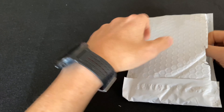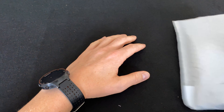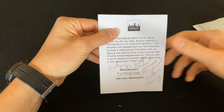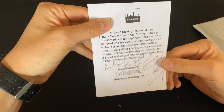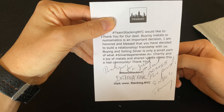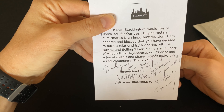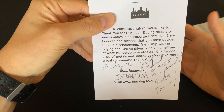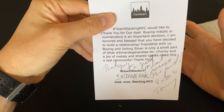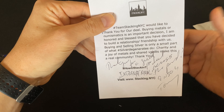If you guys like precious metals stacking then please like, comment, and subscribe to my channel as I'm sharing my stacking journey with you. Let's have a look at the little note — what's Tommy saying? 'Team Stacking NYC would like to thank you for our deal. Buying metals or numismatics is an important decision. I'm honored and blessed that you have decided to build a relationship and friendship with us. Buying and selling is only a small part of what silver degenerates do — charity, a joy of metals, and shared values make this a real community.'